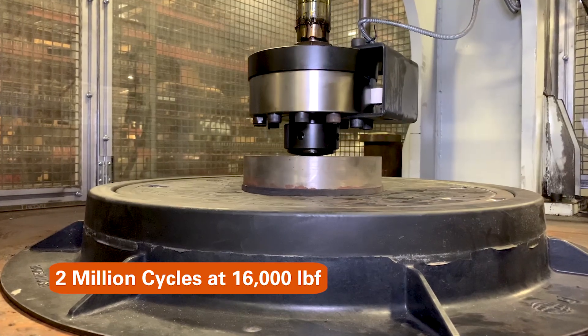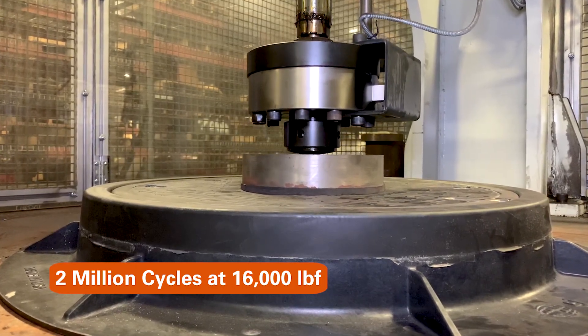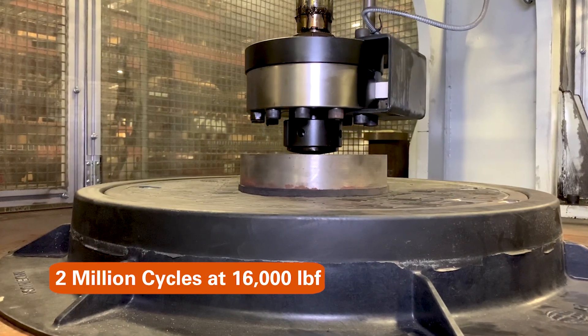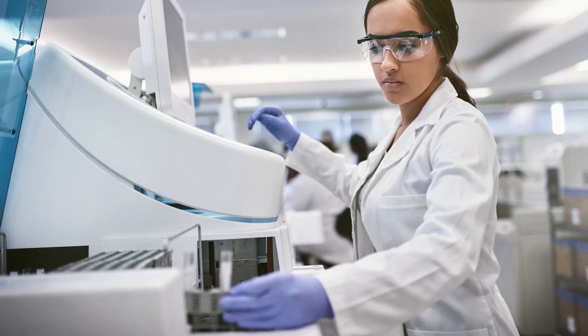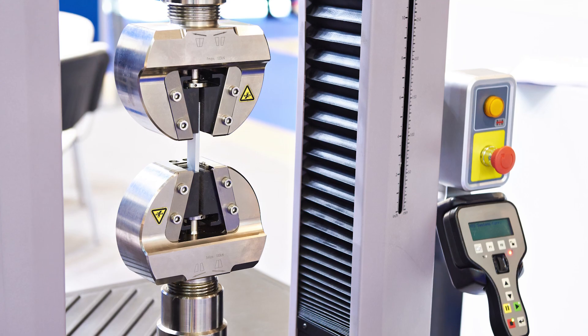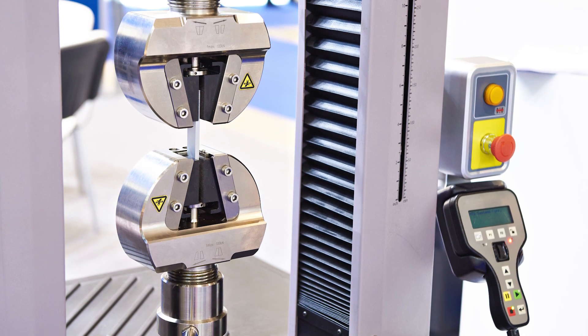Heavy-duty products are fatigue tested at 2 million cycles at 16,000 pounds and show no signs of damage or permanent deformation. Independent lab testing is also completed for abrasion, UV resistance, moisture absorption, flammability, and temperature performance.